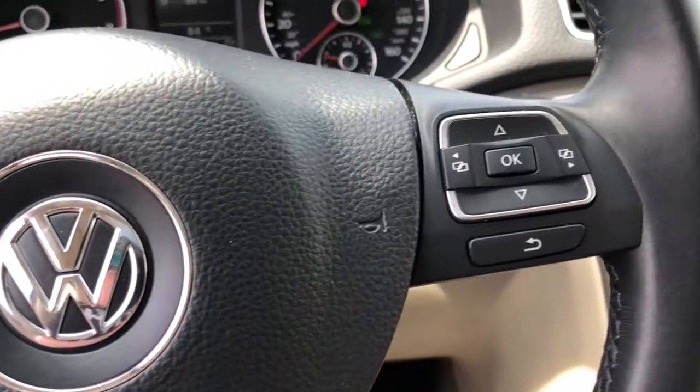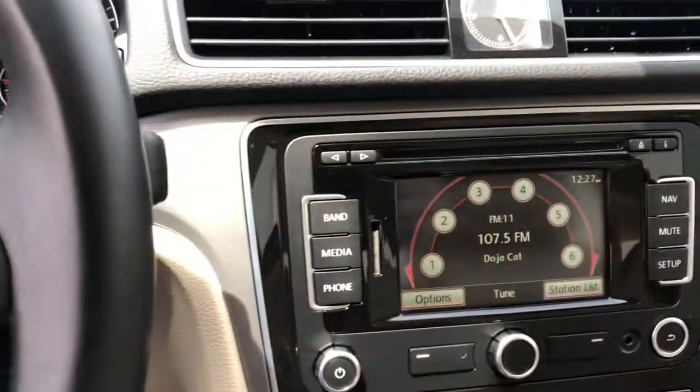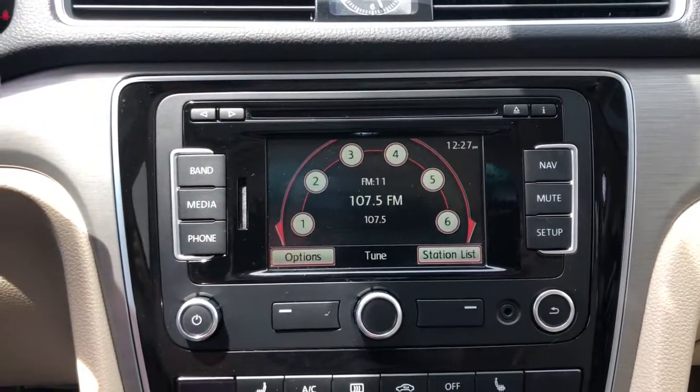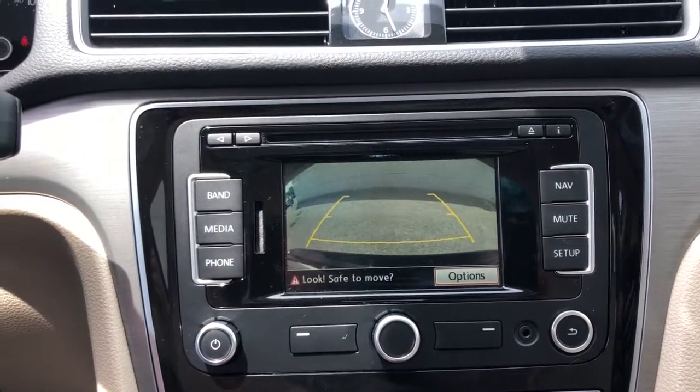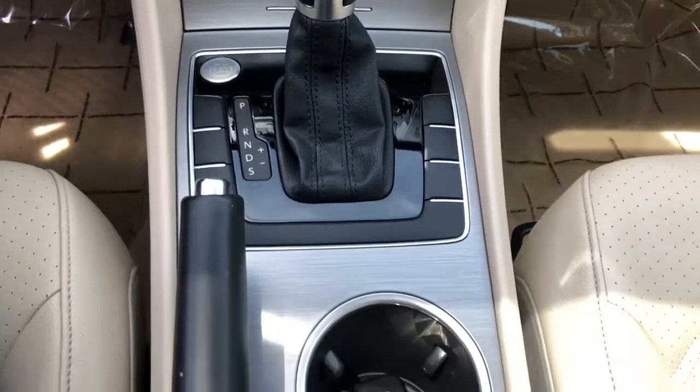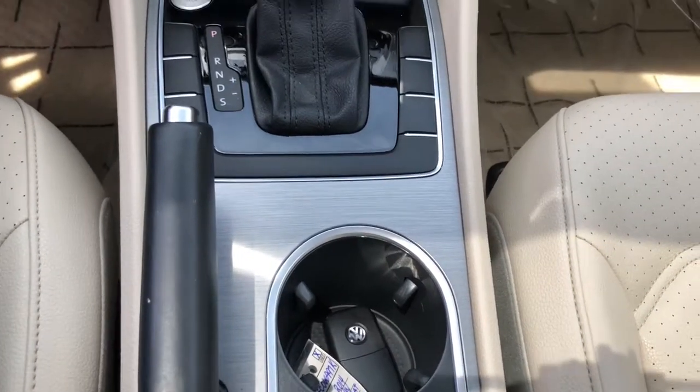These are just some of the great options this vehicle comes with: heated driver's seat, keyless entry, four-cylinder engine, sunroof, satellite radio, keyless start, iPod, MP3 input, backup camera, heated mirrors, and electronic stability control.